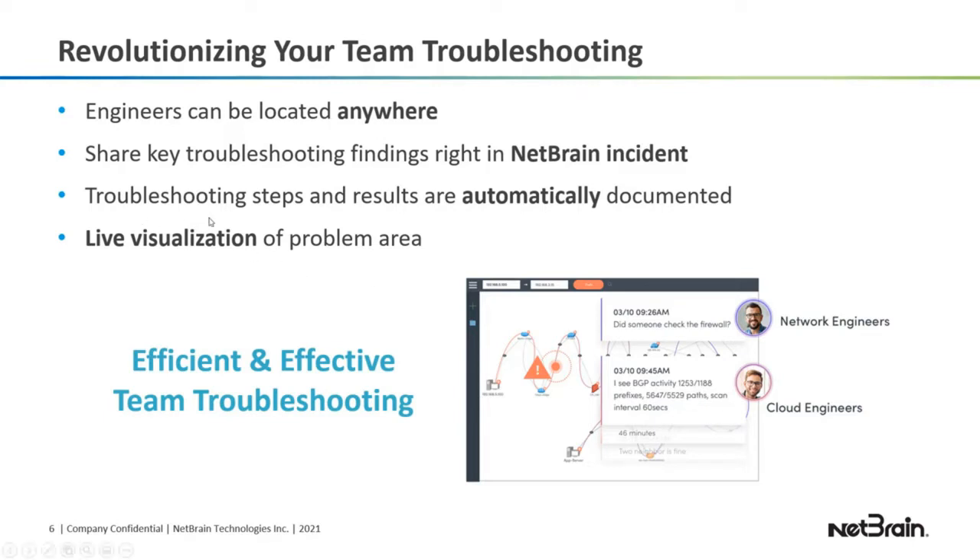The troubleshooting steps and results are automatically documented. So when you escalate a ticket, it's way more efficient because the next-level engineer can review the results that the previous engineers had and then continue troubleshooting without starting it all over again. And I'll demo that in a second.